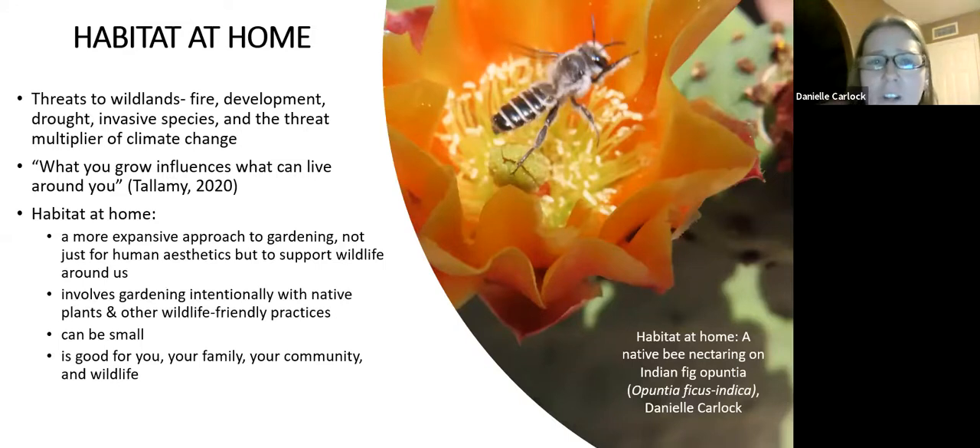It can be small — it doesn't have to be large. Even potted plants on a small patio. We know it's good for wildlife, but it's also good for us, good for our family and community. There are a lot of health benefits to gardening and enjoying nature close up in your own home landscape — stress reduction and many other health benefits. And that's not factoring in all the ecological benefits and ecosystem services preserved by having these plants, pollinators, and so on.